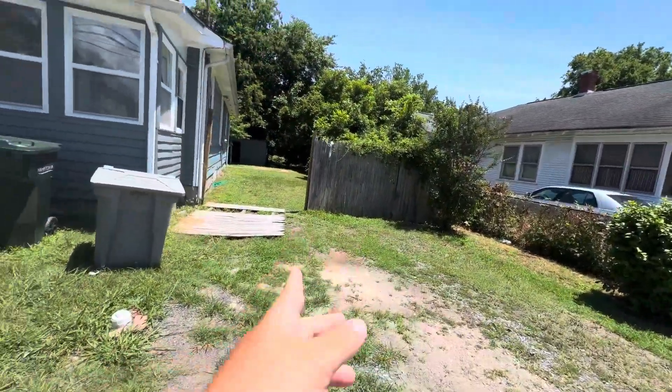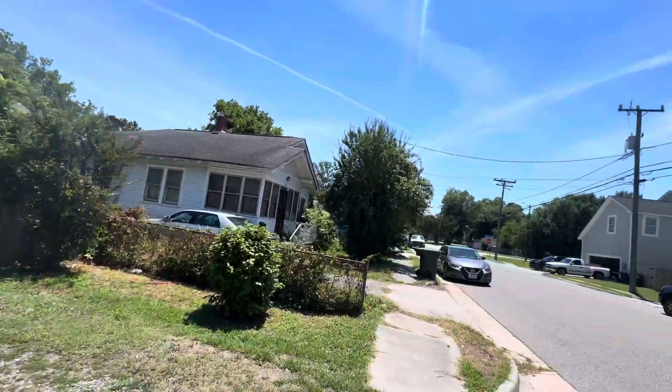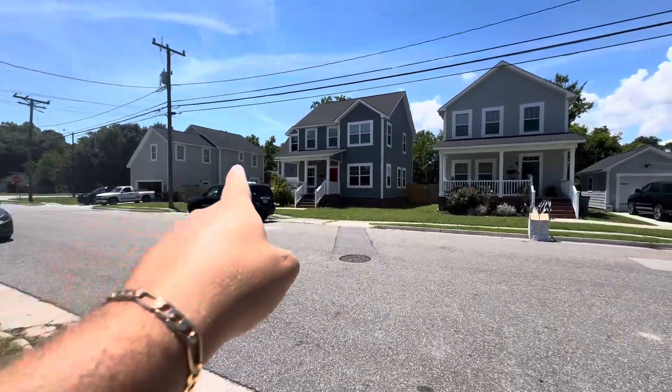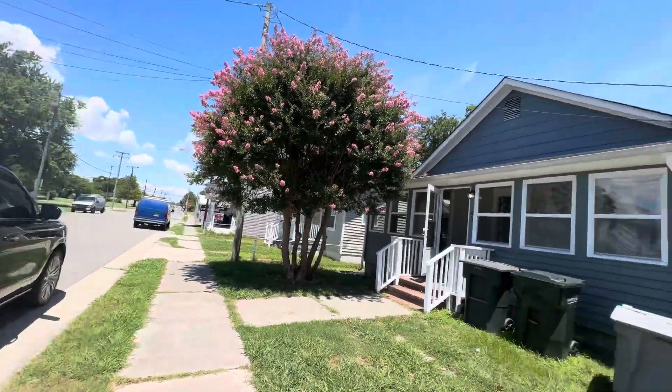A little driveway right here where you can pull your car into the back. You've got a shed back there as well. We've got the corner — this is Settlers Landing Road right here. Two new construction houses in the front, actually make that three, and you also have another one on this side right there. We've actually sold that one a few months ago.